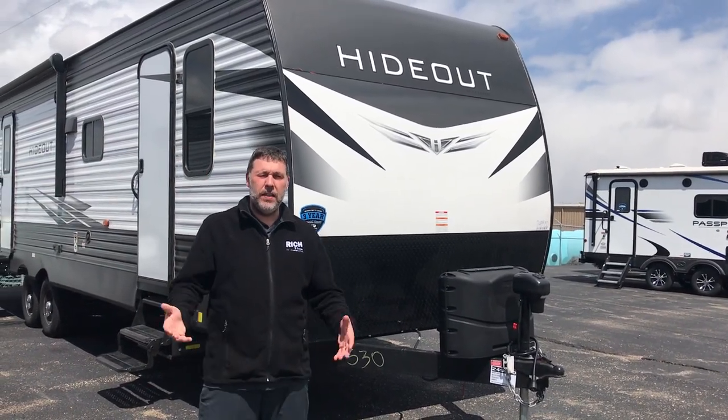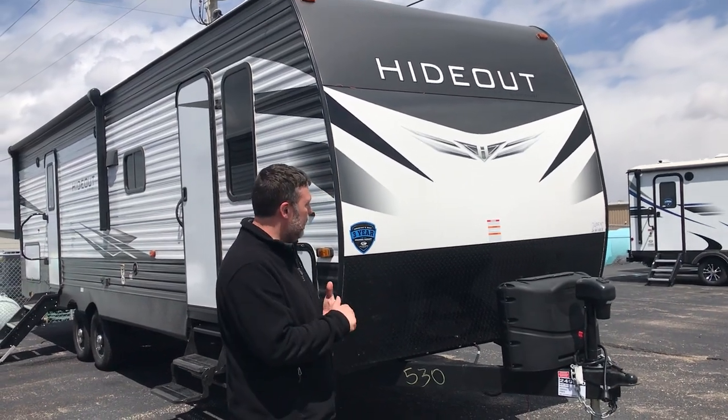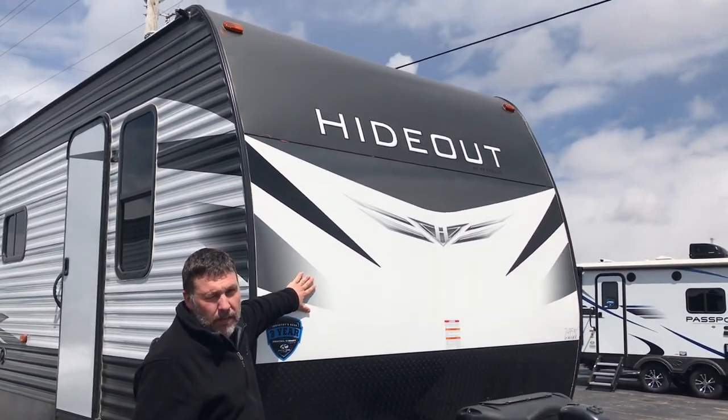Hey everybody, Nick from Rich and Sons with another Walkthrough Wednesday. Today we're going to talk about the Hideout — this is the 29 DFS, a bunk model. It's kind of on their premium version side, so you get your smooth front cap.